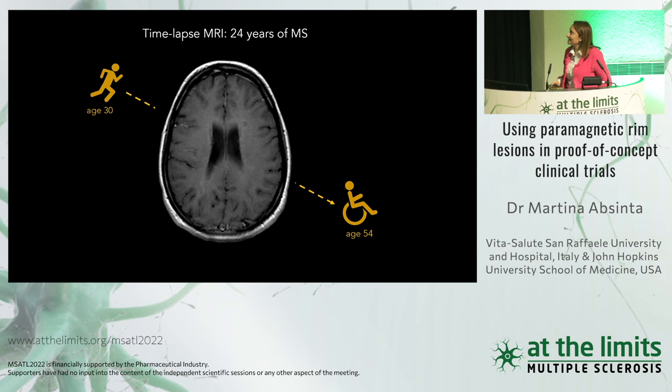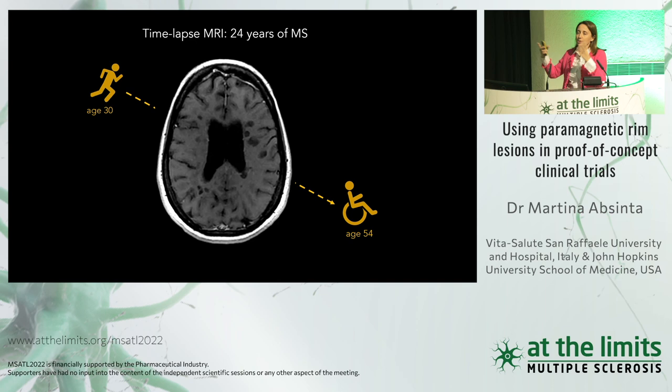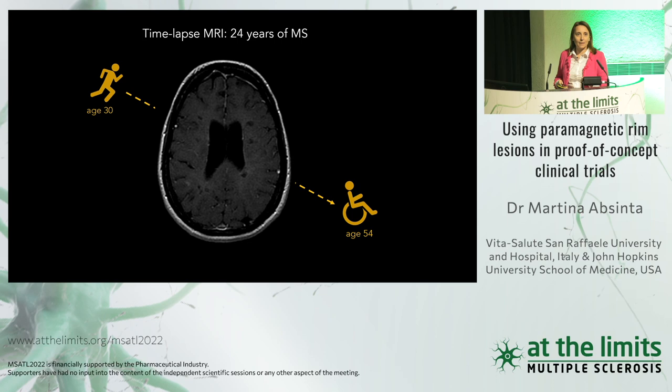I would like to start this talk by showing a time-lapse MRI of a patient who was running at age 30 and wheelchair-bound at age 54 — 24 years of MS. You can see the high inflammatory nature of this disease, with many appearing inflamed areas after contrast enhancement, meaning opening of the blood-brain barrier. You can also see enlargement of ventricles over time, suggesting atrophy.